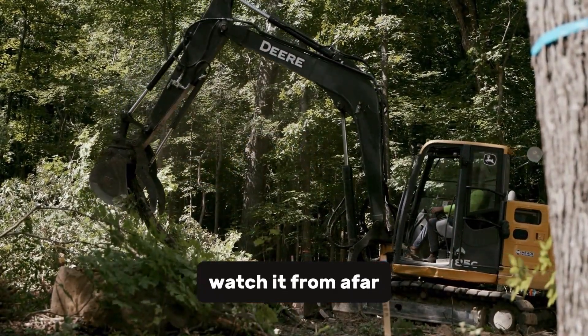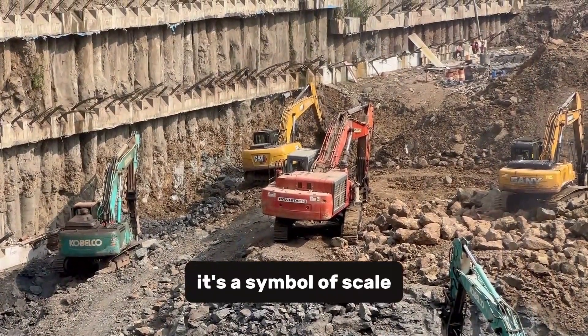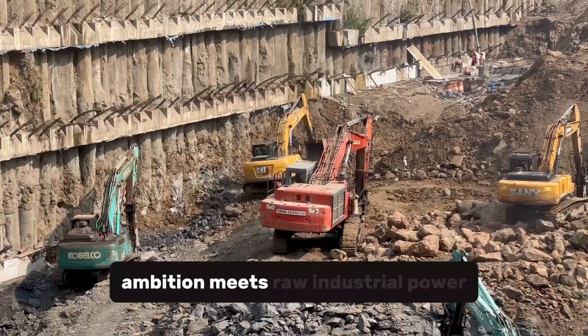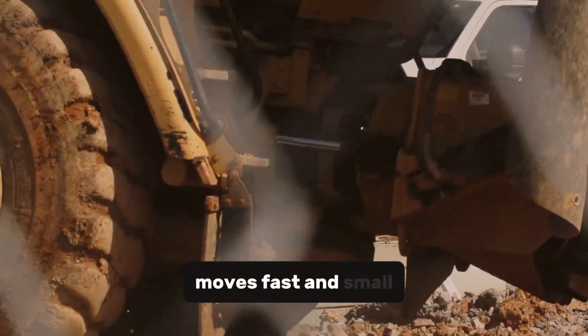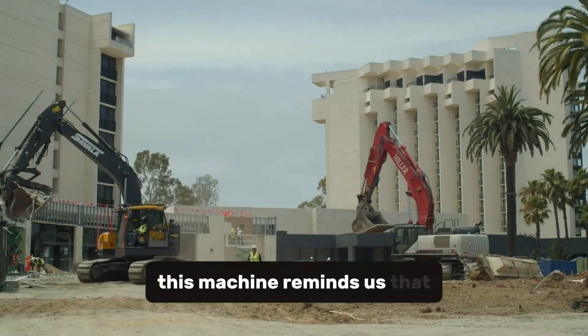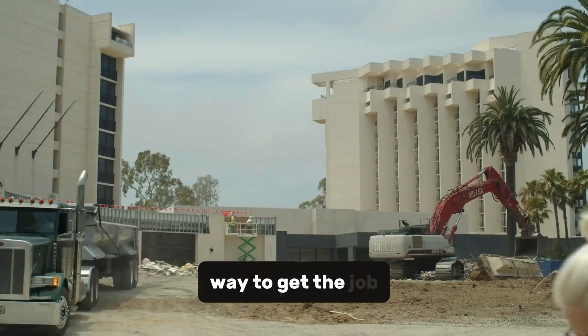The Bagger 293 isn't just a tool — it's a symbol of scale, of what happens when human ambition meets raw industrial power. In a world that often moves fast and small, this machine reminds us that sometimes going big — really big — is the only way to get the job done.